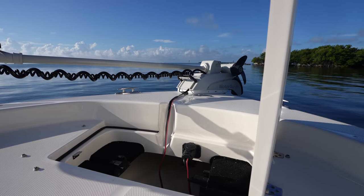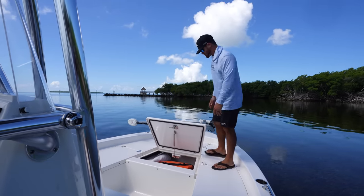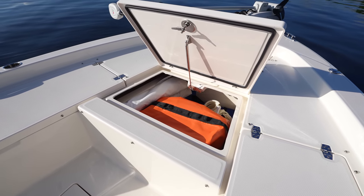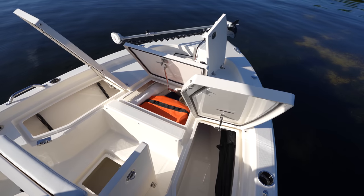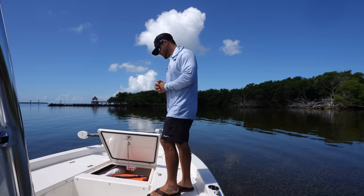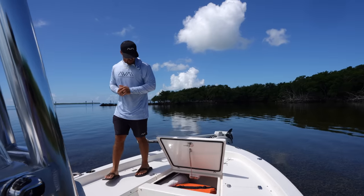Moving a little further back, we have this storage hatch right here in the center — a huge box that comes all the way forward and butts up against the anchor locker. Right now we have our PFDs, our throwable, shade, and additional storage items up here in the bow. That's one thing Pathfinder is known for — tremendous amounts of storage — and that's really important when you're bringing family, friends, and fishing gear along.